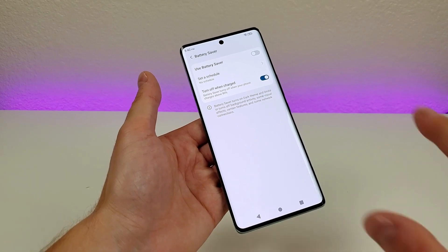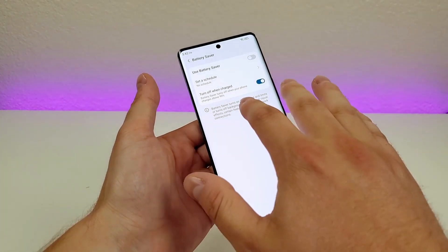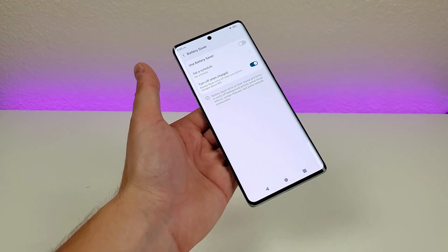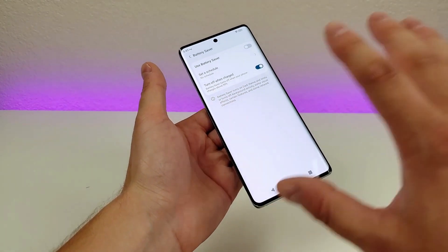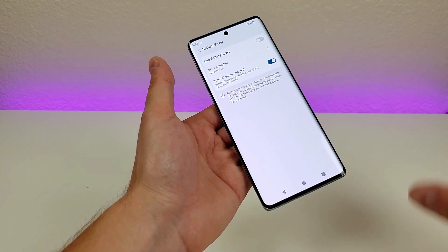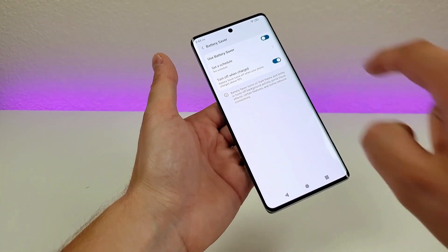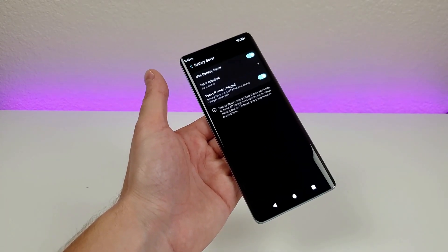The only catch is that it does shut off various background tasks and activities, and it also switches the phone into dark theme. You won't want to have the phone in Battery Saver at all times because you won't be getting the full experience — it does limit certain aspects of it. But if you're in a situation where you know you're not going to be able to get to a charger anytime soon, then Battery Saver certainly can be very convenient. To enable it, just go up here, and you can see immediately after enabling it, the phone has switched over to dark theme.